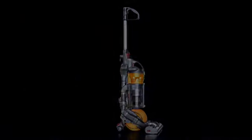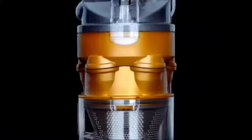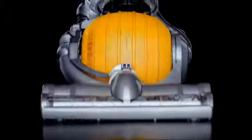Reinventing the vacuum cleaner has been an obsession of mine for the past 17 years. It began with cyclone technology — for me, the fundamental answer to loss of suction. Next, we eliminated bags.